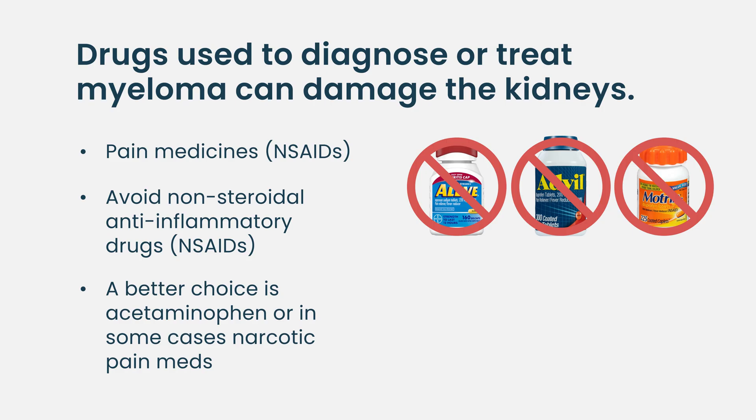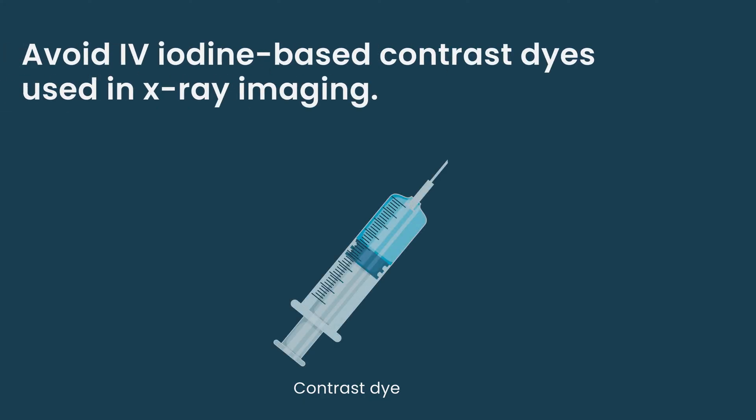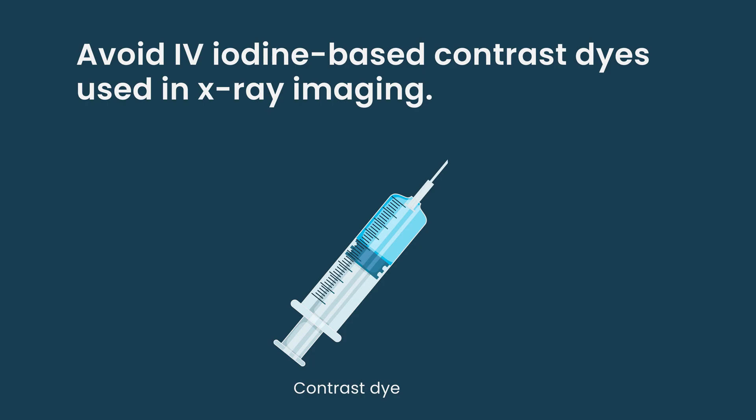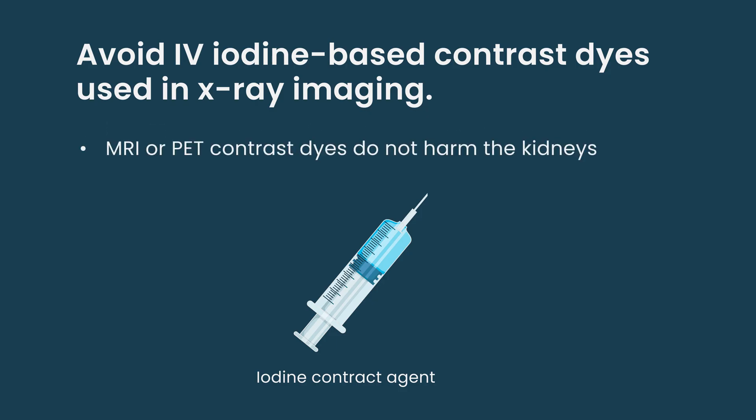The best pain medicines to use are acetaminophen (Tylenol) or narcotic pain medicines like oxycodone, morphine, hydromorphone, and fentanyl, because those don't have any risk of hurting the kidneys. Some intravenous contrast dyes used for radiology tests can also hurt the kidneys — specifically, this risk is related to the iodine-containing contrasts used for x-ray based tests.